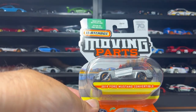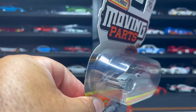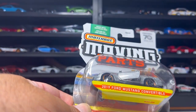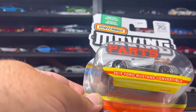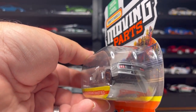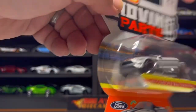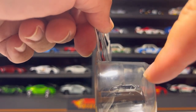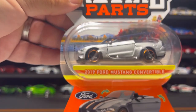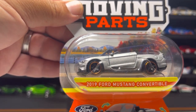Next up is this awesome Matchbox 70th Special Edition 2019 Ford Mustang Convertible. It comes in beautiful gray with black interior, clear windshield, black racing stripes with orange trim, orange plated ring, black H5s, and black chassis. On the back it says GT between the taillights, and the front has cool headlight detail as well. I wish I'd found a second one to send to Mustang Hunter, but we had to share everything.